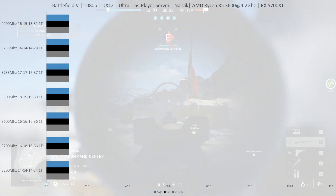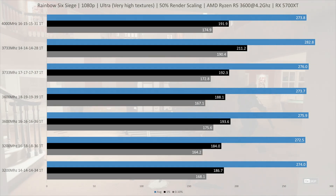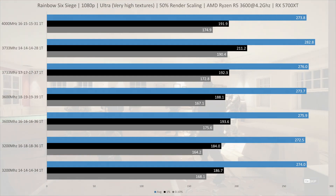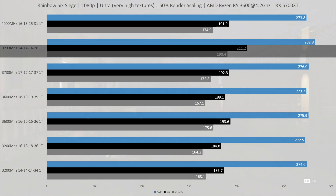Let's see if Rainbow Six Siege paints a different picture. I tested at ultra settings with very high textures, at both the default 50% render scaling and 100% render scaling. We'll focus on the 50% render scaling numbers, because the other results are completely uninteresting — there is virtually no difference between the kits there. With 50% render scaling, we do see better performance with the faster kits, though the differences are not large apart from one result: the 3733MHz CL14 kit has quite a bit better frame times. Its 0.1% low result was better than the 1% low result of many other kits, and its 1% low of 211.2 FPS is the only one above 200 FPS.